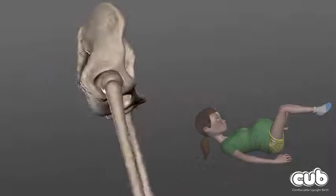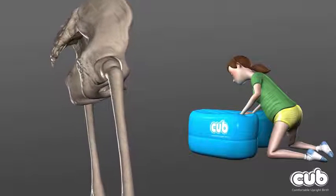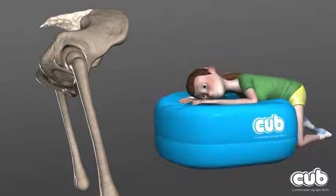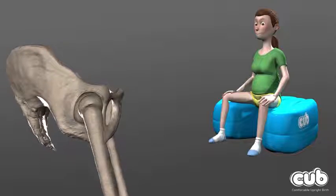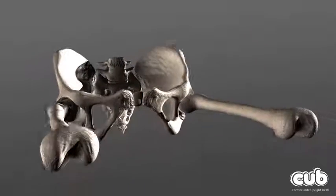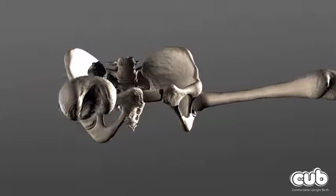When a mother lies on her back during labour, her pelvis is unable to move as freely as it naturally would. By adopting an upright position using the CUB, such as kneeling, sitting or leaning forward, the mother's pelvis can move in ways that will allow the maximum space for baby to be born, while reducing the chance of many common complications.